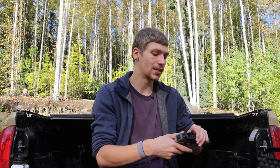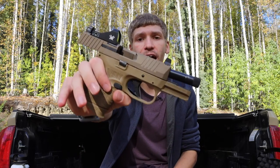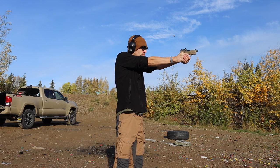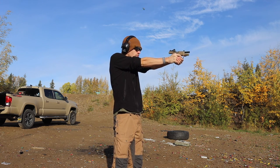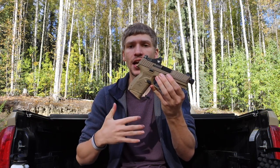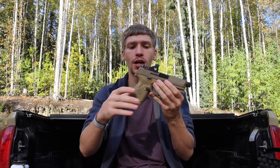The next gun that sees a bit more carry than the 19X is the FN 509C Tactical — a subcompact handgun. I usually balance it against the Glock 19: if I need a gun with a smaller handle, I'll run this one. It's essentially FN's version of the SIG P365, so it's a one-and-a-half-stack design.